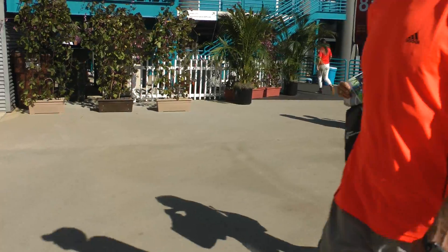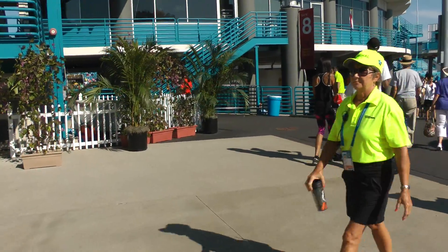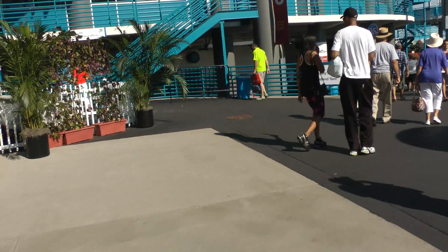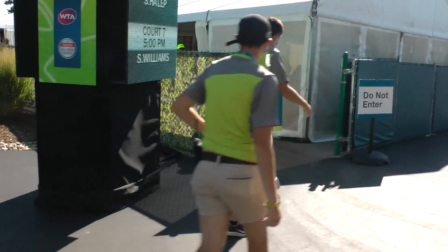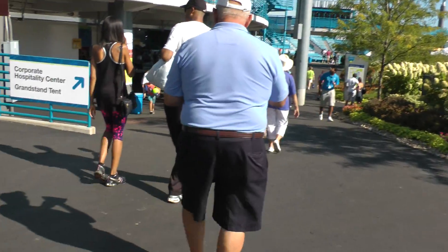We're now going around to the southwest side of Center Court. And we've got a volunteer lounge there and a corporate hospitality tent.